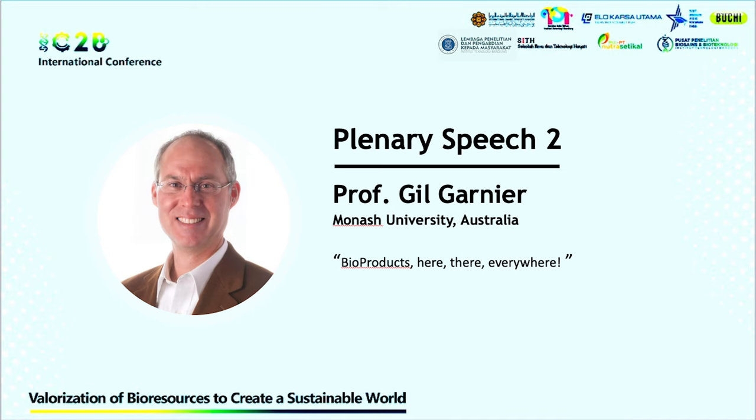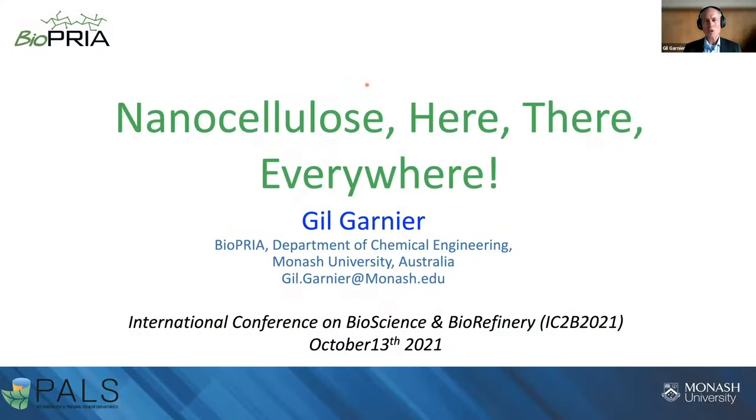Good morning, everybody. It is a real pleasure to meet my friends from Indonesia. I so wish I could be in person with you, but hopefully it will be for next year. Over the next 25 minutes, I would like to present a presentation entitled 'Nanocellulose Here, There, Everywhere.'